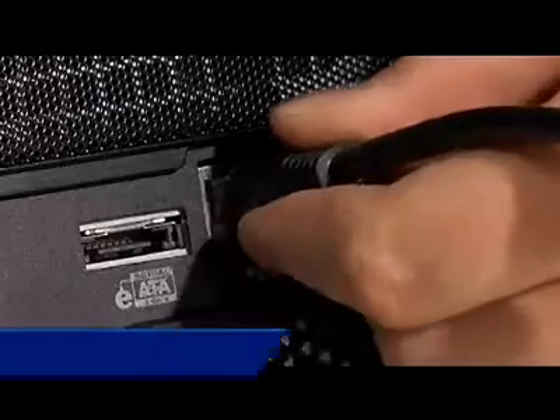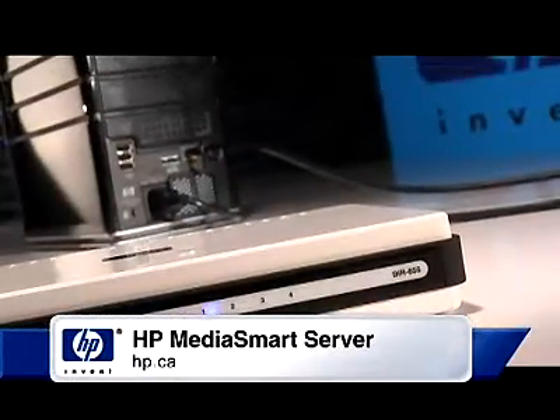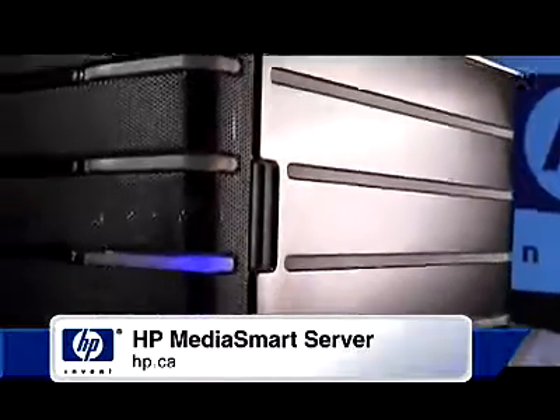It's easy to connect the MediaSmart Server to your home network through the built-in Ethernet port. It supports both wired and wireless PCs via a wireless router. For more information, visit hp.ca.